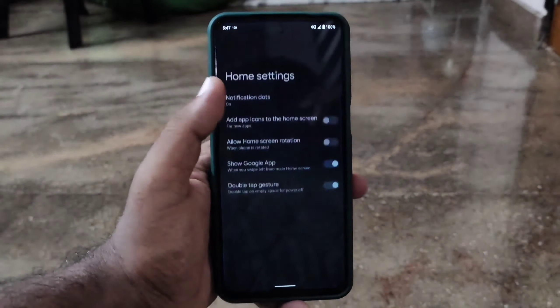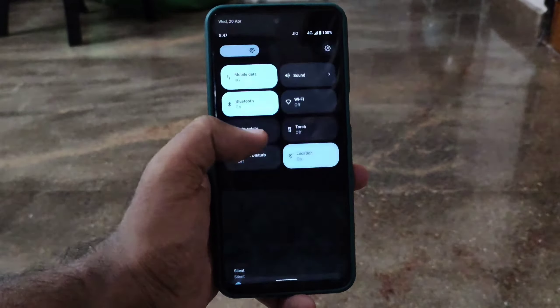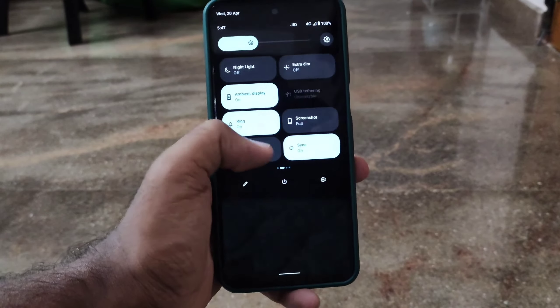To be honest, Ethereus kernel has high idle drain, so I won't recommend using the default kernel — I would recommend Yuki kernel.